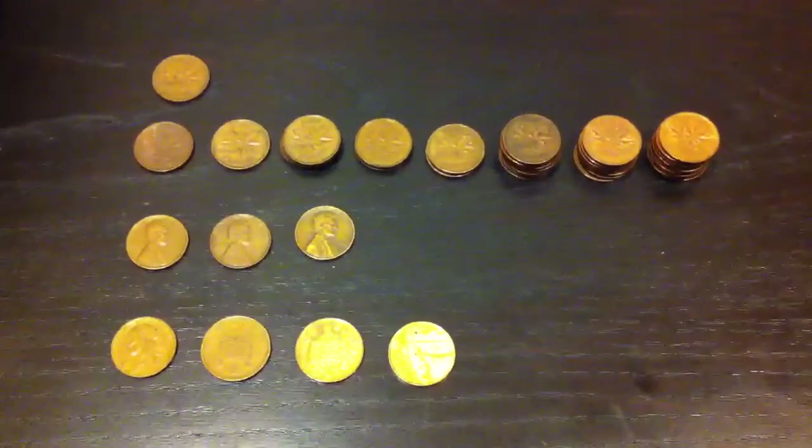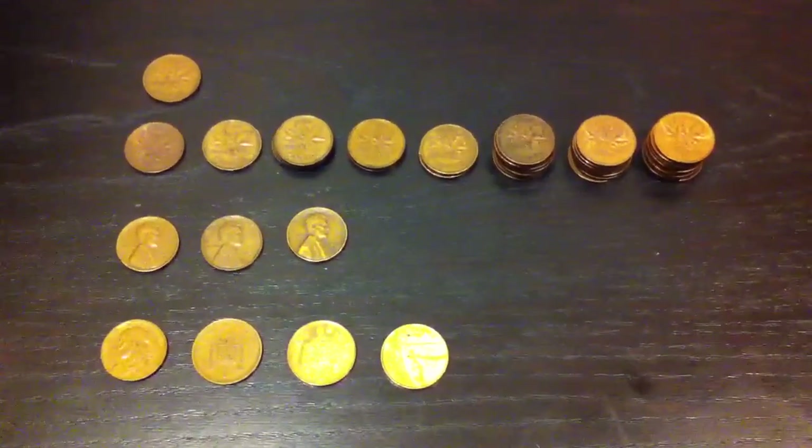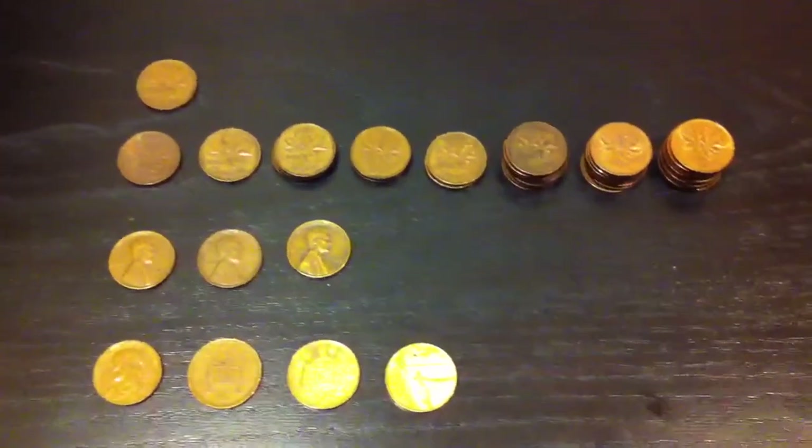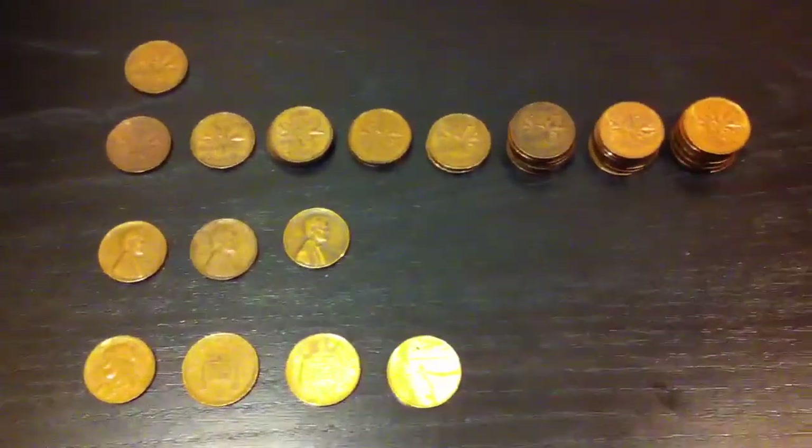Hi YouTube, Coin Picker and Silly Coin Picker and Coin Picker Junior here. We went through some penny rolls to do our coin roll hunting and here's our finds.